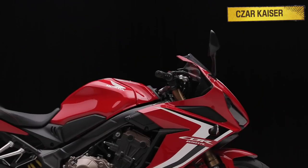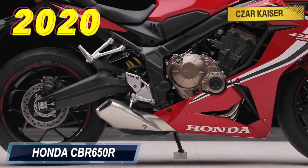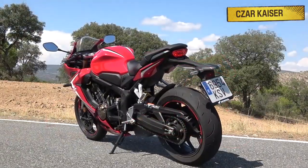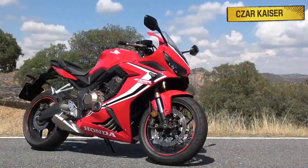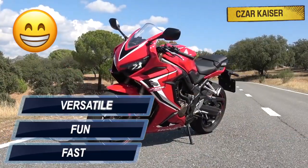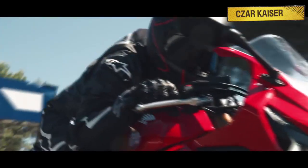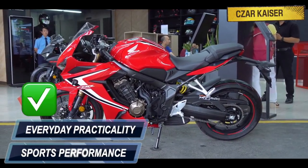Hey guys, it's your boy Zar Kaiser, and today we're going to talk about the new 2020 Honda CBR650R. The CBR650R is a middleweight sport bike intended for casual sport riders. It's fast, fun, and very versatile. You can use it as a daily commuter around the city or you could even use it on the racetrack. This bike is an ideal balance between sports performance and everyday practicality.